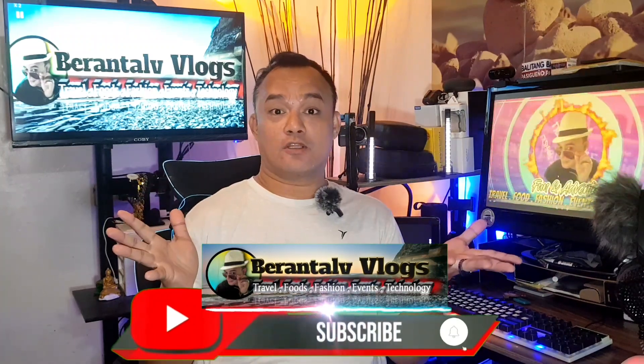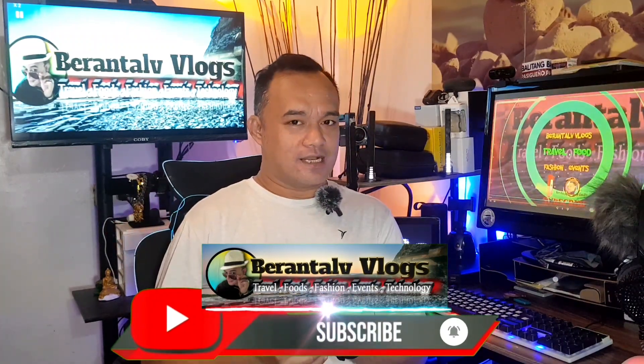Para mag-enjoy ang ating mga manonood, subscribers, and followers na sumusubaybay sa ating mga channel — once again, kung hindi ka pa nakasubscribe sa aking channel, don't forget to hit the subscribe button and i-hit mo na rin ang notification bell para updated ka sa mga susunod ko pang videos: adventures, food blogs, technology, fashion, and events here in Manila. As I'm always saying, loving is sharing and sharing is loving.